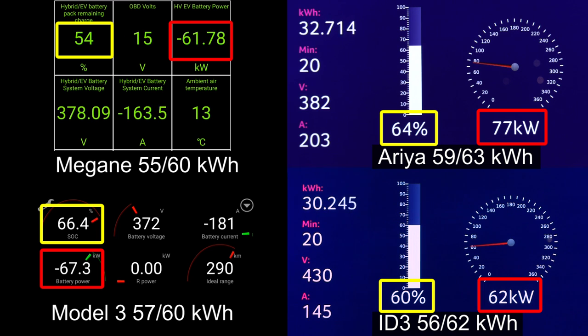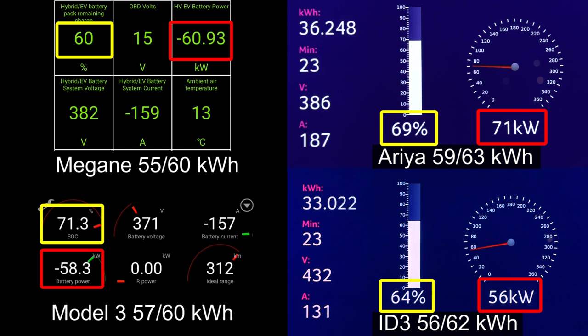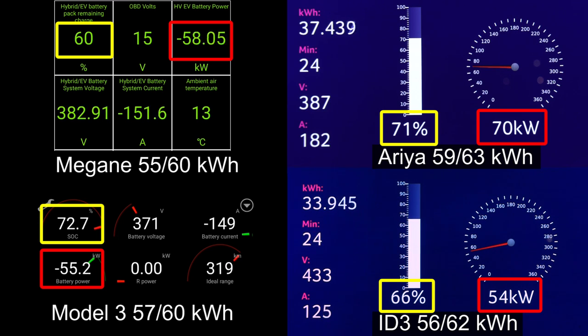Looking at Aria versus Model 3 again — is Aria still not taking the lead? I'm not surprised that Model 3 has a relatively flat curve and can keep up, even though Tesla is known for having a nice jolt of speed in the beginning and then dropping fairly fast. But not this Model 3 — this is the SR Plus with the LFP battery, the only LFP battery in this comparison.